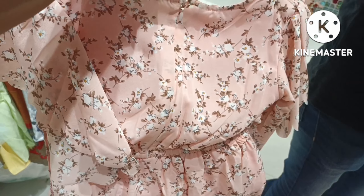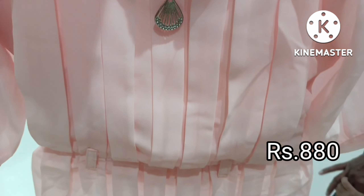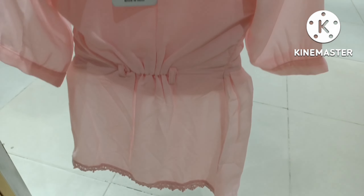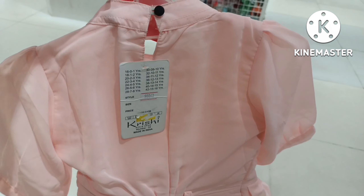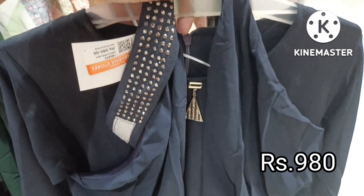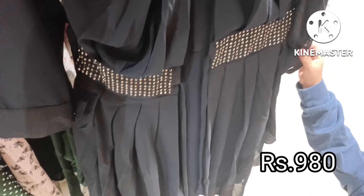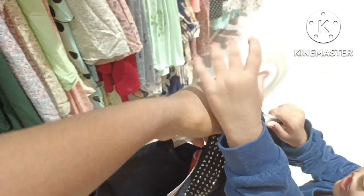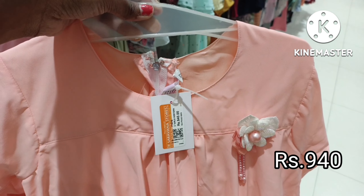This is a maxi collection. It is $880. It comes in yellow color and peach color, in the same design. It also comes in pink color — it is a pretty large dress. It is $980.